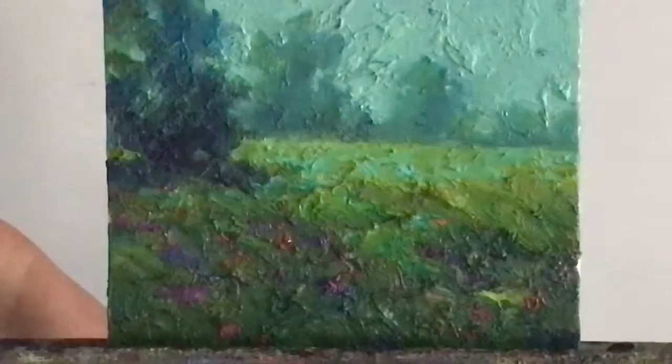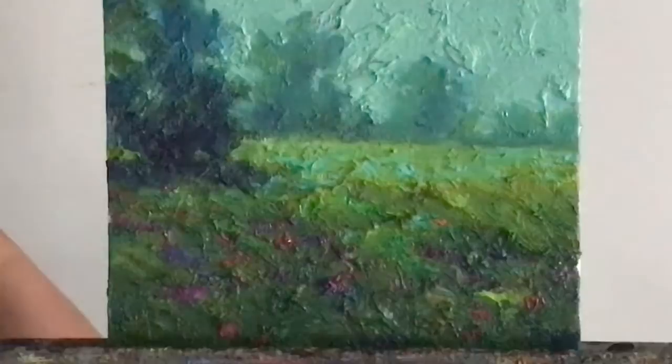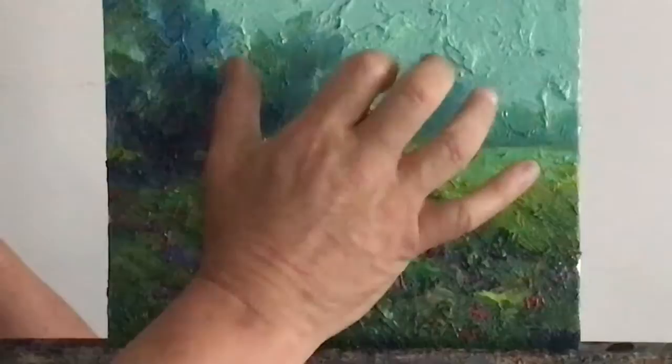Good morning. This is a little 8 by 10 inch study — it's an oil on panel — of a foggy scene right around the corner from where my studio is. It was early morning and the fog was still on the trees, which gave it that hazy sort of background.